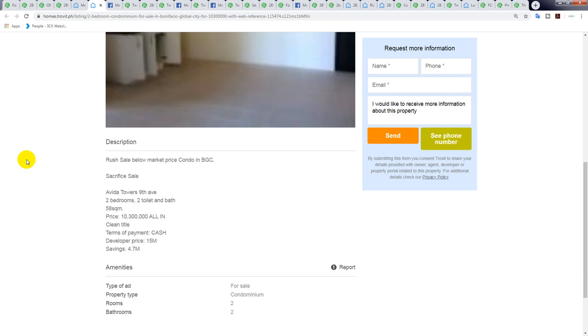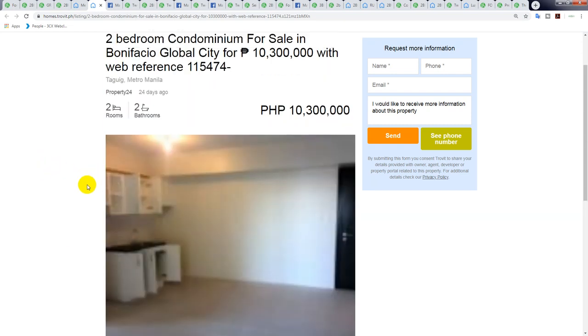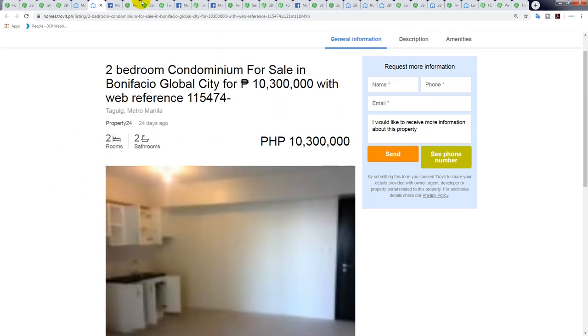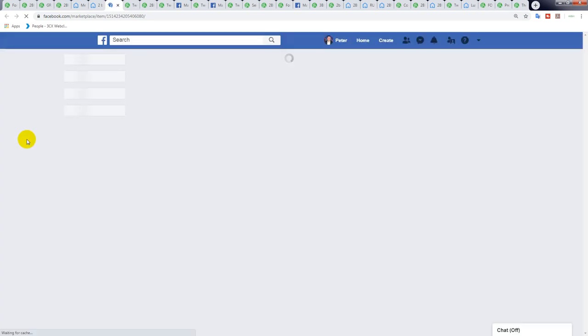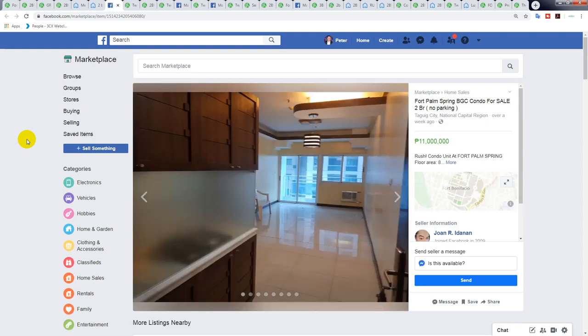Moving along — a two-bedroom for 10.3 million in BGC, in the Evita 9th Avenue Tower. It's 58 square meters; the developer price is 15 million, so they're saying you're getting a 4.7 million discount. It's a recent listing posted 24 days ago — would be great if they had a decent photo to sell the unit. I didn't find too much on Facebook because brokers are tagging BGC with a lot of spam.